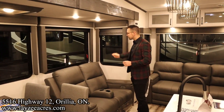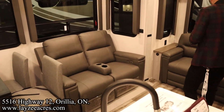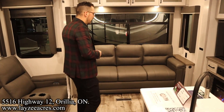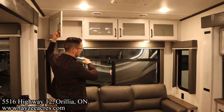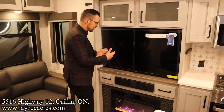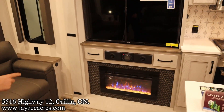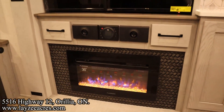Theater seats facing the TV location, trifold-style sofa at the back that pulls out for a bed — in between a king and queen size — so you can definitely sleep two people there. Windows across the back side, covered space across the top. Over here into our entertainment, across from the theater seats we have our TV, JBL sound system, and fireplace down through there.